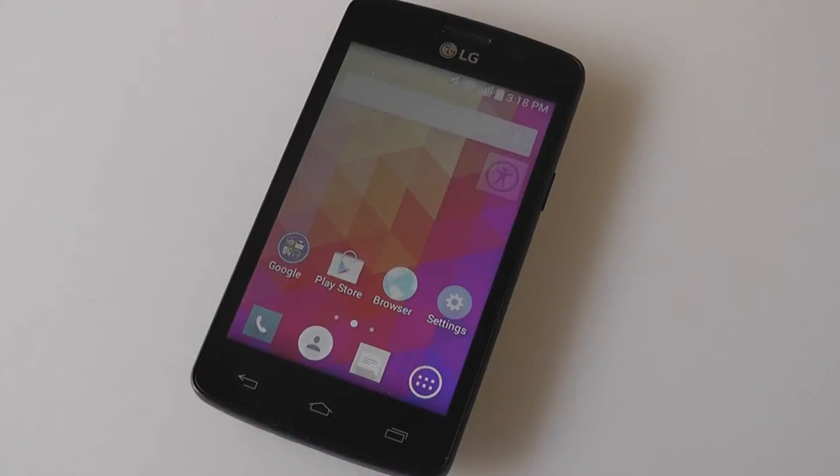Hey folks, here at OSReviews, you're watching our video review of the LG Lucky, also known as the L16C. This is a TracFone prepaid device that's selling online for only 30 bucks, which is extremely inexpensive. The C stands for CDMA as opposed to GSM, so technically this isn't a phone that you can use for world roaming or traveling.